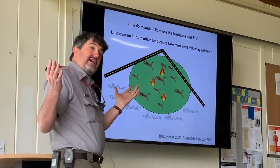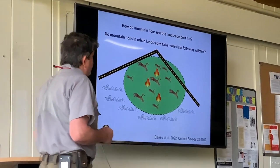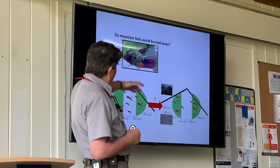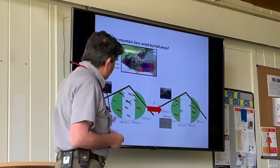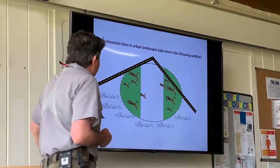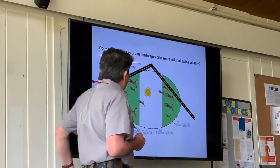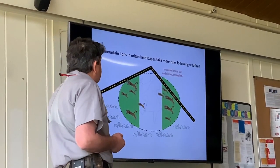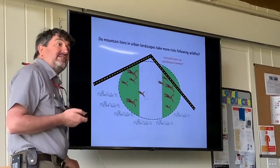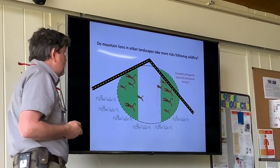From a recent paper, we wanted to look at how mountain lions are affected in terms of how they use the landscape before and after the fire. We were asking: are they taking more risks after the fire? The fire burned about half the park, so if they're avoiding burned areas, are they being pushed into more risky situations — crossing roads more, using urban areas more, being more active during the daytime, moving around more, and potentially running into other mountain lions with more home range overlap?